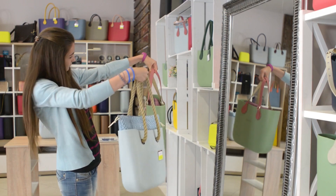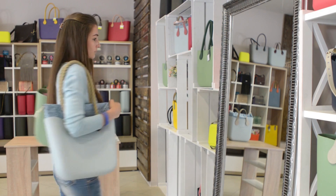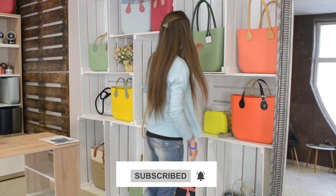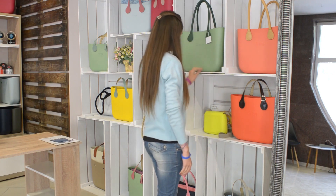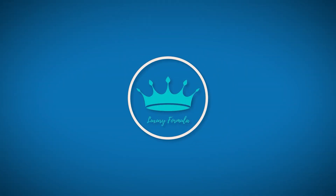Which of these bags is your favorite? Leave a comment below to let us know. Don't forget to like, share, and subscribe to this channel. Also, please click the notification bell for more updated videos like this! See you in the next video! This has been Luxury Formula!